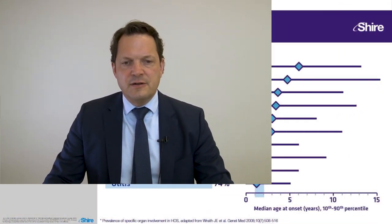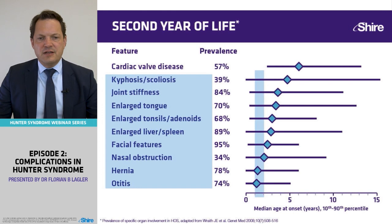I agree with you. This figure comes from the Hunter Outcome Survey and shows all typical features. Cardiac valve disease is prevalent in 57% of all patients and occurs at a median of five to six years.